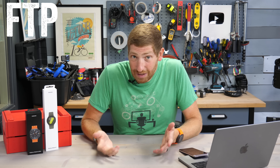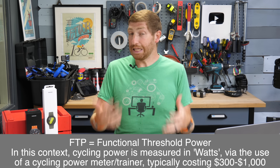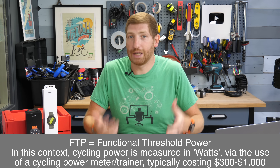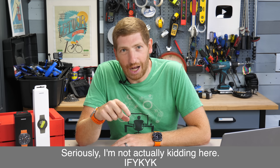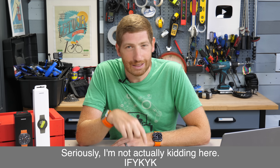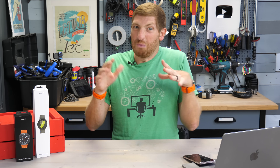For those wondering, FTP stands for Functional Threshold Power — basically the maximum cycling power you can output while riding a bike for roughly an hour. There's a lot of nuance around the terms 'hour' and 'roughly'; even the inventor of FTP has backed away from those terms in recent years. So we'll just go with 'roughly an hour' without 'roughly' being precisely defined — welcome to cycling technology.